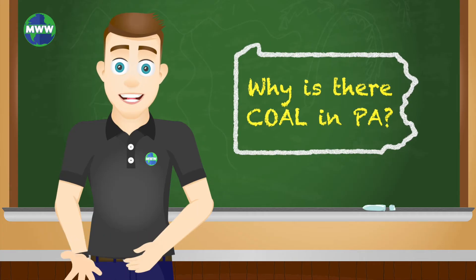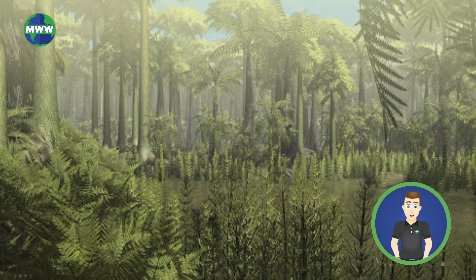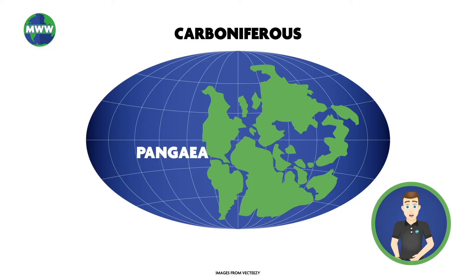How do places like Pennsylvania have so much coal when it is not in a very warm environment? During the Carboniferous time period, Pennsylvania was near the equator. All the modern-day continents were once connected, and formed the supercontinent Pangaea. North America during this time was along the equator, and had ideal conditions for coal swamps to form.